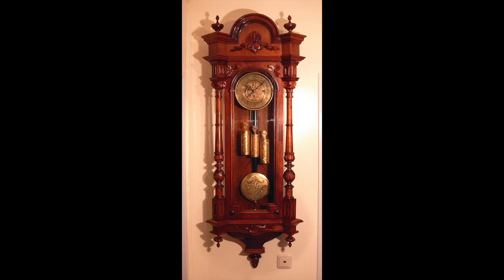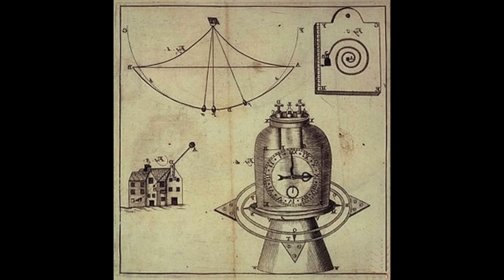The most accurate clocks until the 20th century were pendulum clocks. But with the rolling of a ship at sea and the vagaries of the Earth's gravity, pendulum clocks were pretty much useless for the purpose of navigation. So the quest was on to develop a new timepiece that would remain stable at sea.